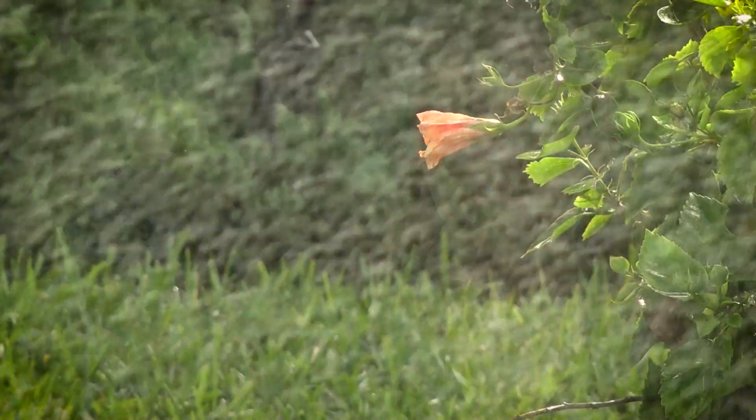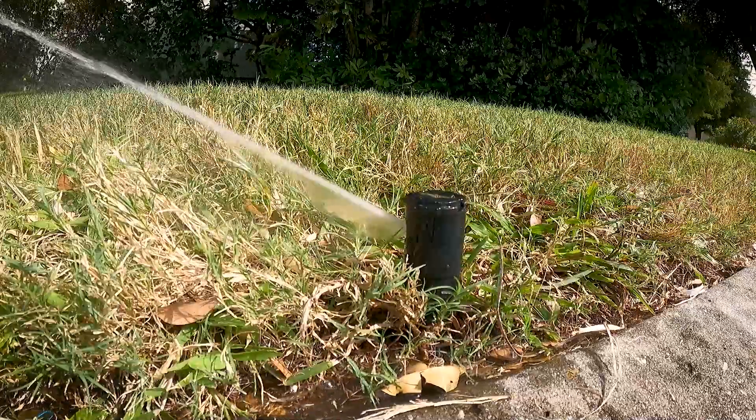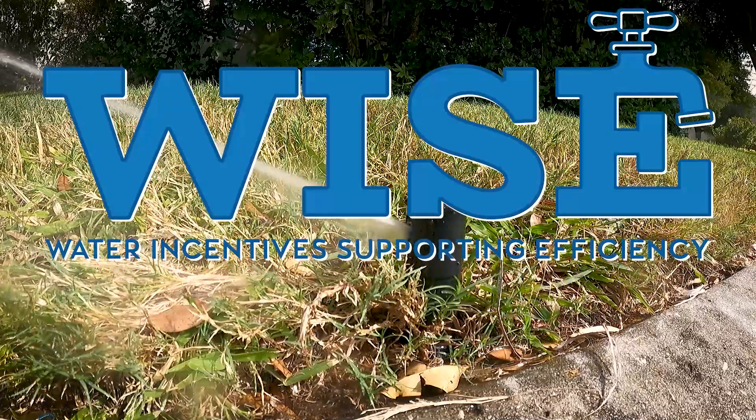My name is Cassidy Hampton and I'm an environmental scientist in the district's water supply section. Here at the Southwest Florida Water Management District, one of our strategic initiatives is to conserve our water resources. One way we address this is through our Water Incentive Supporting Efficiency, or WISE program, which offers funding for small-scale conservation projects.